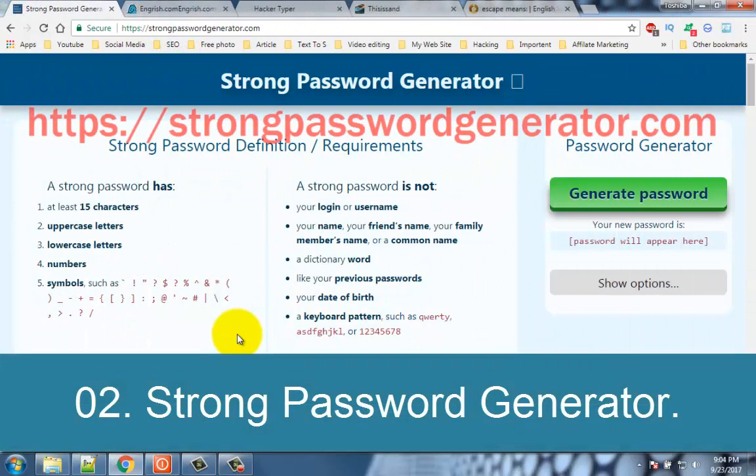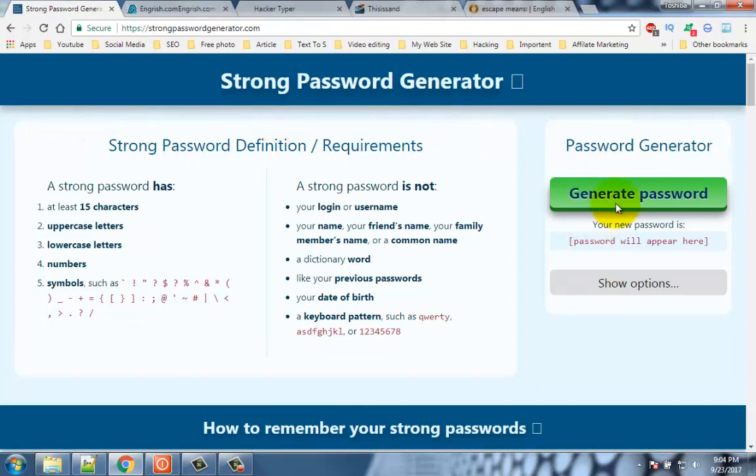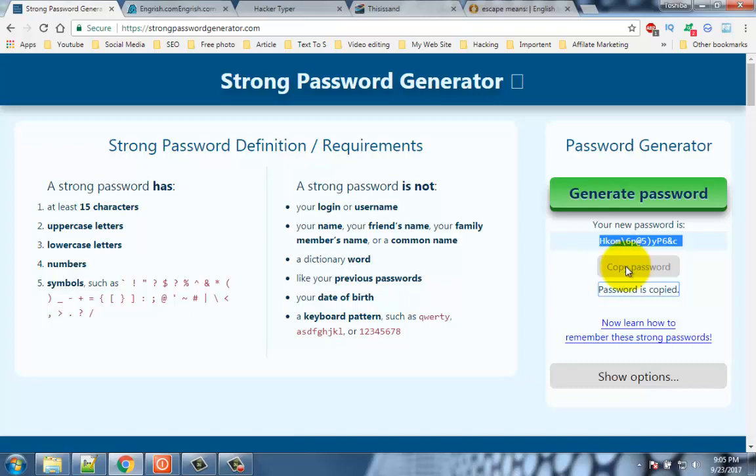Number 2: Strong Password Generator. You must treat your password like your toothbrush — you should not share it with everyone, and you should replace it often. Strong Password Generator helps you generate a very strong password which is extremely difficult to guess.